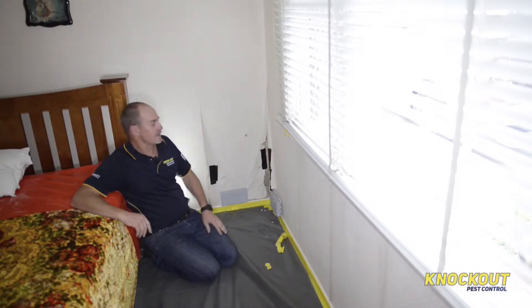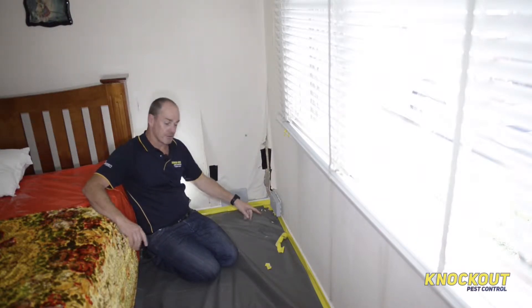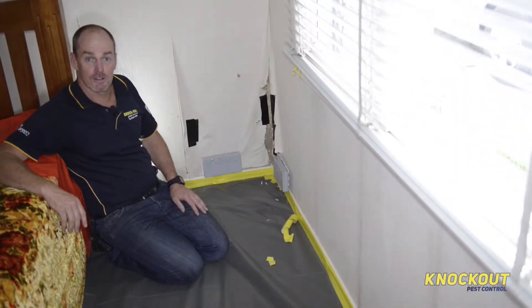What's interesting is that the timbers here — the window frames, a lot of the wall studs, the skirting boards, and the majority of the floorboards are in perfect condition. So the termites are obviously feeding elsewhere. Now it's time to actually cut the wall out and show you what a termite's nest looks like.